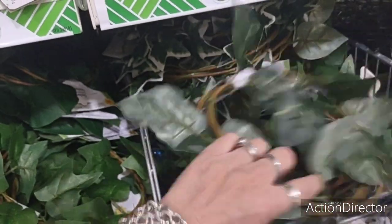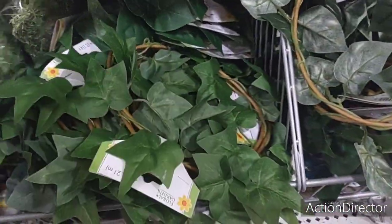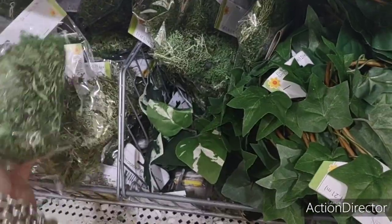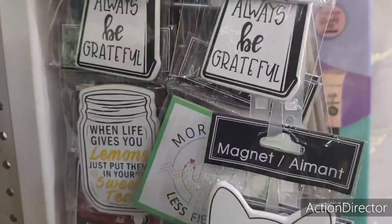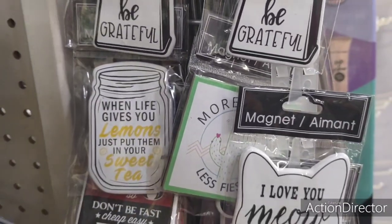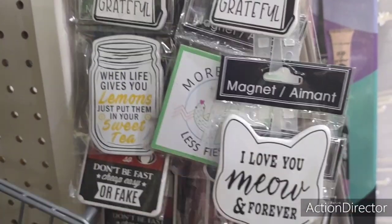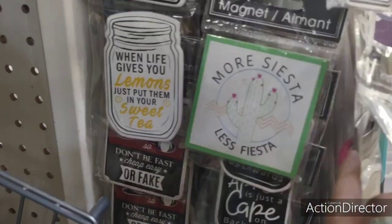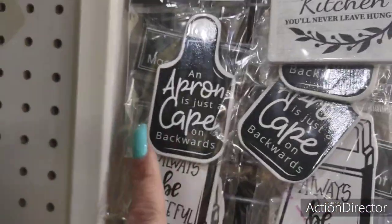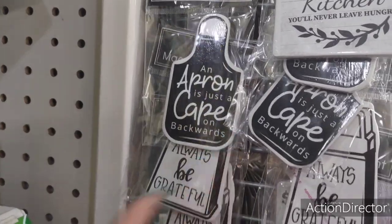A lot of the garland is out, and there's stuff for crafting — the moss, reindeer moss. When life gives you lemonade, just put them in and pour sweet tea — that's adorable, love that mason jar, would be a cute little gift or include it in a basket. Farmhouse ones: 'Always be grateful.' And 'You are what you eat, so don't be fast, cheap, easy, or fake' — that is so funny. These are cute new magnets.